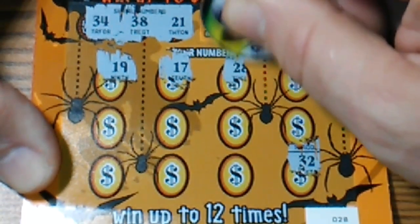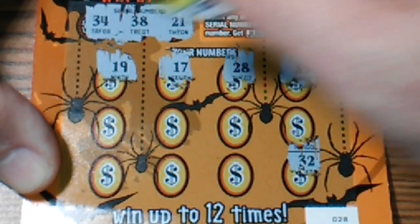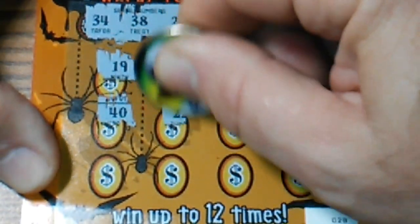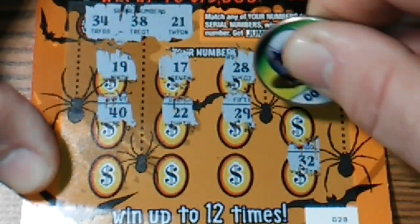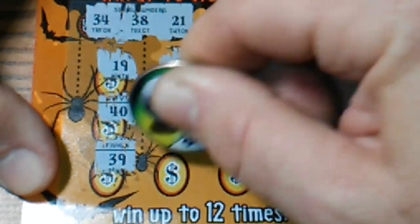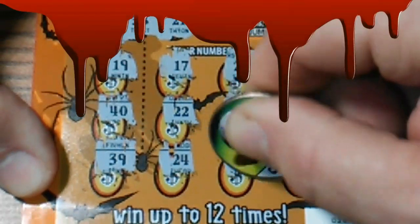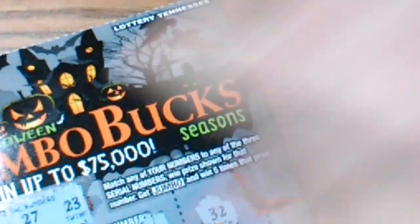28, 35 — one off. 40, double deuce, 12, 29 — not up there. 18, 39 — one off. 24 and 23. All we got back was $5 on a $9 session, but it was nice to see that jumbo.